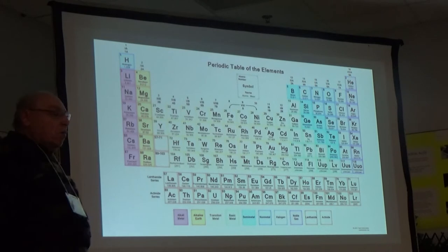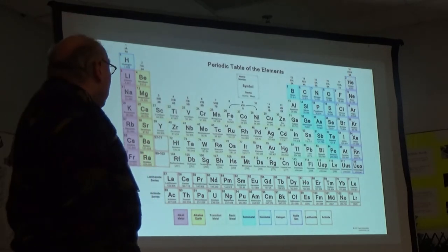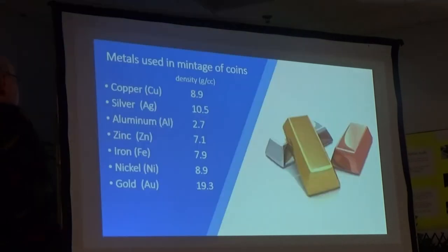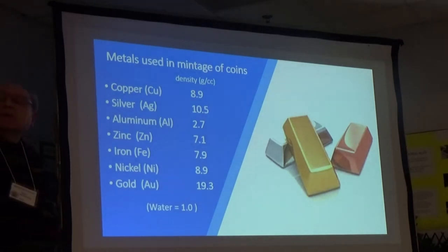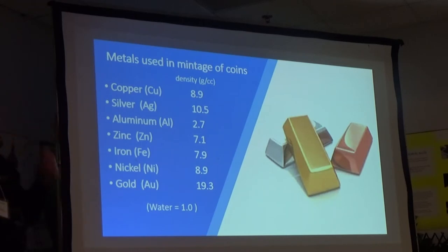Let's say how many of these elements are useful in minting coins. There are only seven metals that I know of. Out of that large majority of metals, these seven are useful for minting coins. The reasons are economics, availability, and properties — both appearance and reactivity, or lack of it, that you want for a coinage metal.